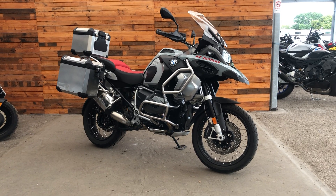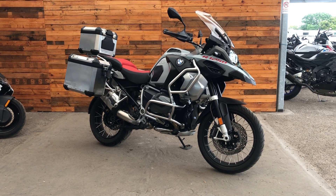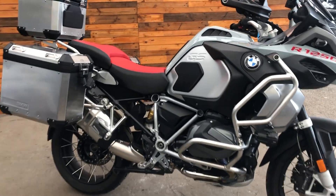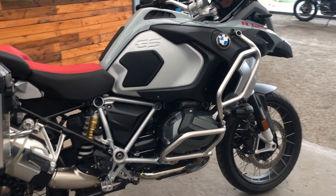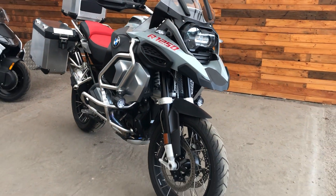Hi, this is Dave at Ocean BMW in Plymouth. I'd just like to show you this absolutely beautiful, very low mileage R1250 GS Adventure, which comes complete with a three-piece set of aluminium luggage. The bike has done just 3,425 miles in the ice grey colour with a red seat. All of our approved used bikes come with a two-year warranty and two years roadside assistance.